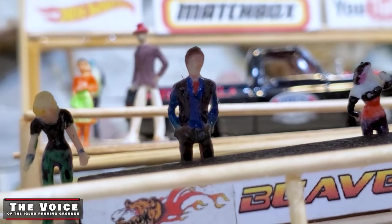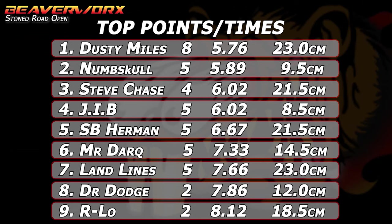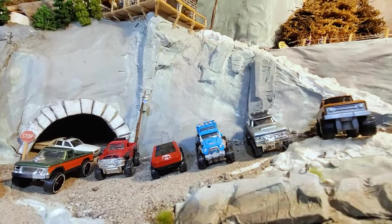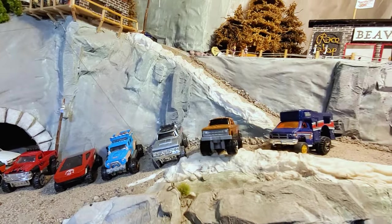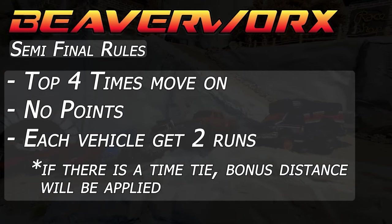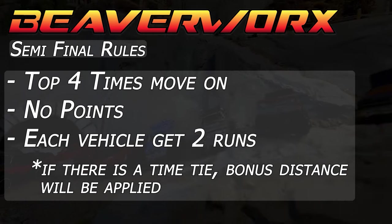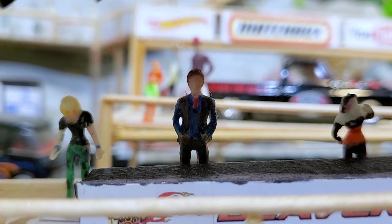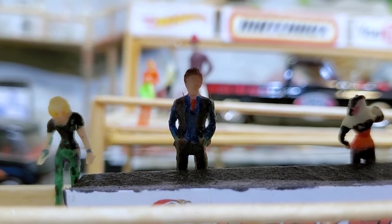Welcome back, Diecast Racing fans. We have made it to the semifinals of the Stone Road Open, and it is the top nine times that are going to make it into the semifinals so we can narrow this down to four, moving on into the finals. Different rules for the finals this time: no points are going to be applied — top four times will be moving on. Each vehicle will get two runs, and if there's a tie, the bonus distance will be applied. Let's get on with it.